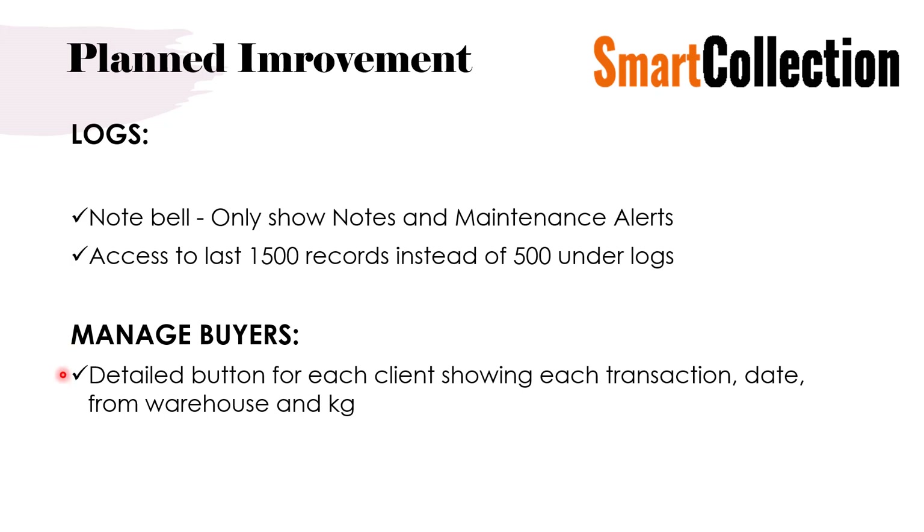Under manage buyers, we now have the option to see each buyer and how many kilos they have bought. We are going to introduce a detail button for each buyer where you can click and see the transactions, the date from warehouse, and the kilos. This gives a clear overview of what each buyer has purchased and when.